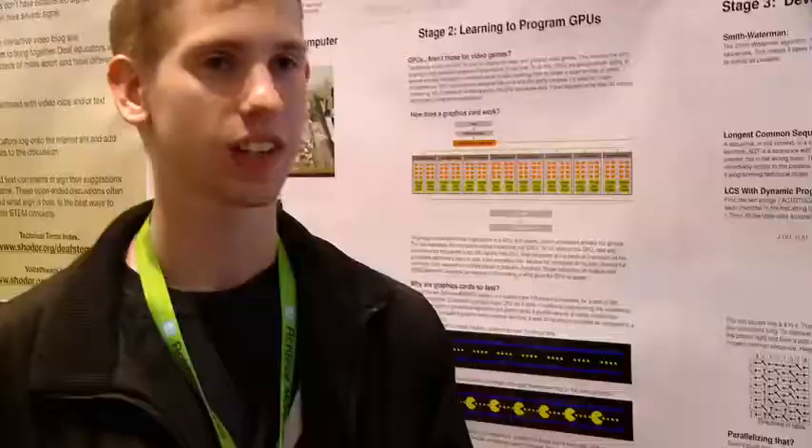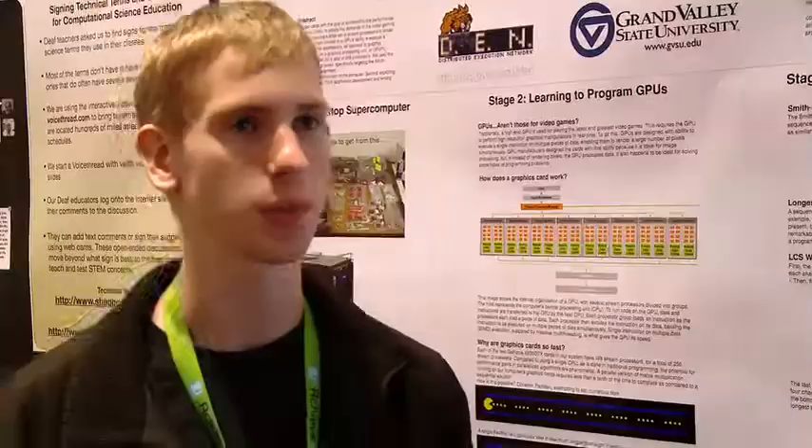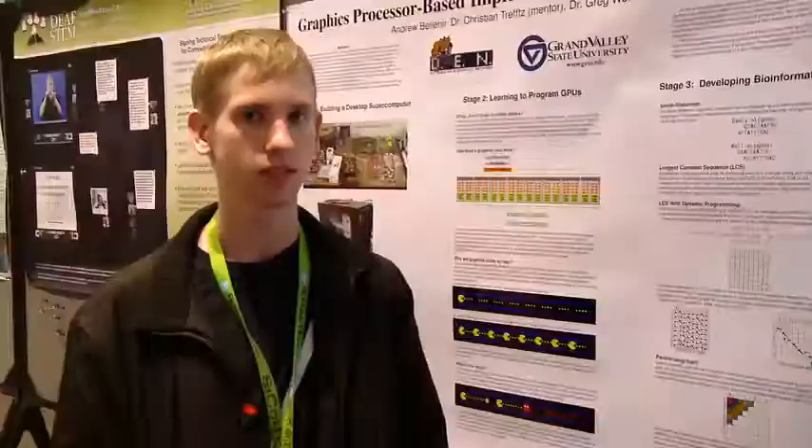I have a strong C background but hadn't done anything on the graphics card. If you know how C works, CUDA is not difficult to figure out. We started with a pile of parts that we researched online, put them together into a computer, and in the course of six months went from a pile of parts to having working applications — just me and two advisors.